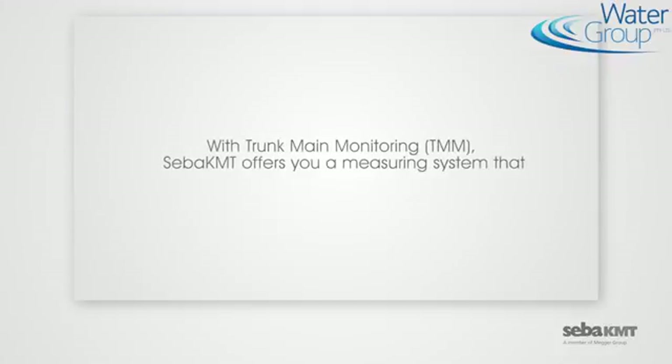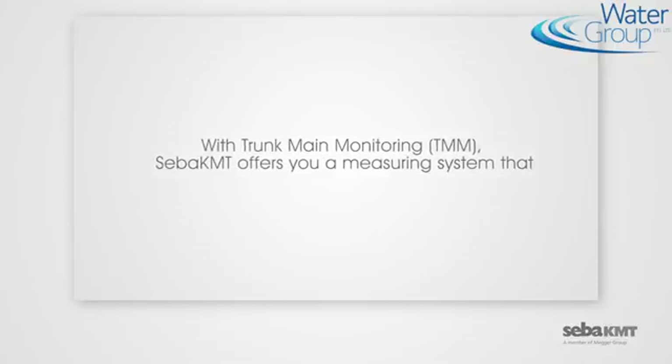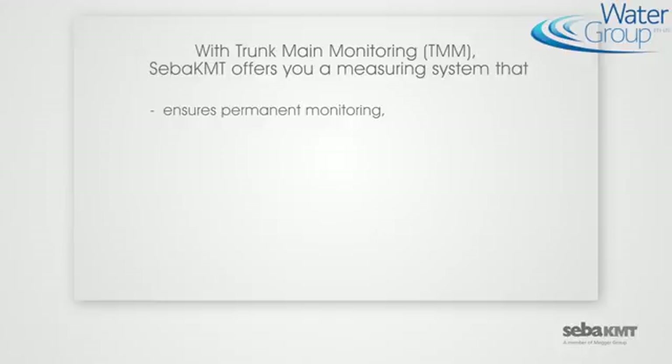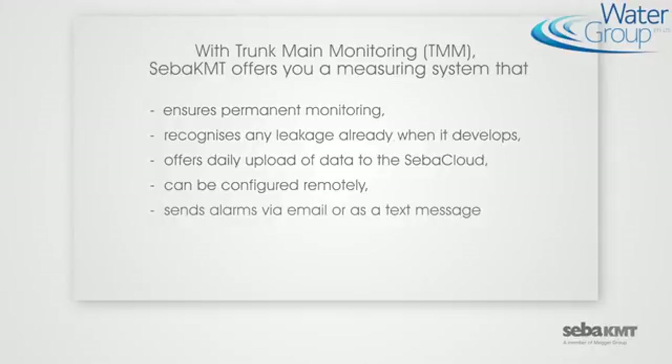With Trunk Main Monitoring, SEBA-KMT offers a measuring system that ensures permanent monitoring, recognizes any leakage already when it develops, offers daily upload of data to the SEBA cloud, can be configured remotely, sends alarms via email or as a text message, and is quick and easy to install.